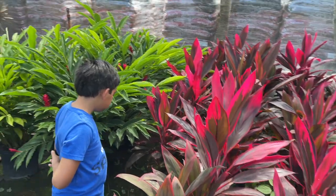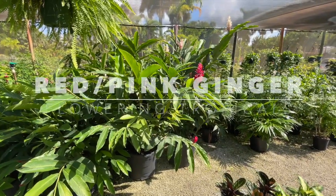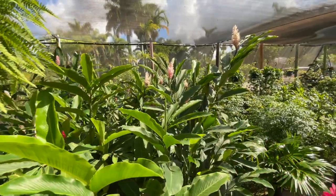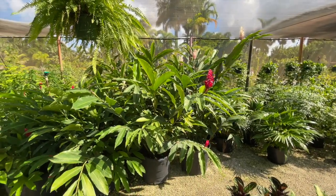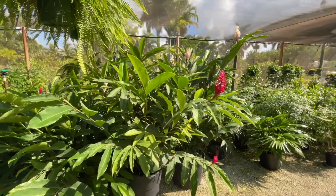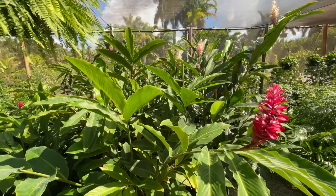Behind you is ginger — here's some of the red and pink ginger, beautiful. This will be about their mature size, just a little over six feet. They do very well in South Florida gardens in partial shade.